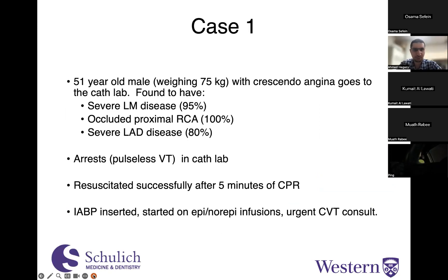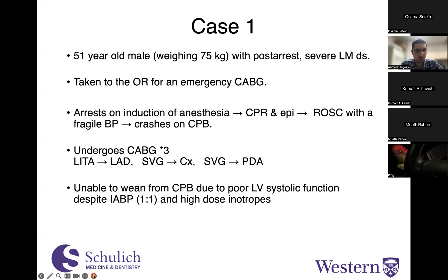I'll start with a case: a 51-year-old male weighing 75 kilograms with crescendo angina goes to the cath lab and is found to have severe left main disease, 95% occluded proximal RCA, 100% severe LAD disease. This gentleman is really hanging on to life by a thread. He arrests in the cath lab, is resuscitated successfully after five minutes of CPR, a balloon pump is inserted, he's started on norepi and epi infusions, and an urgent CVT consult is called. He's emergently taken to the OR for an emergency CABG.